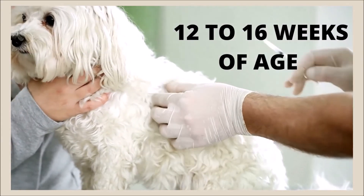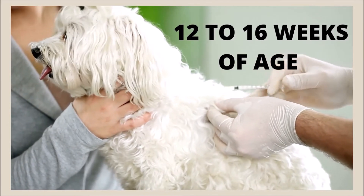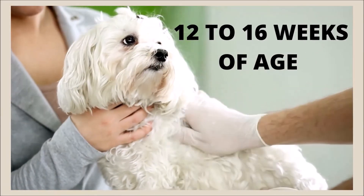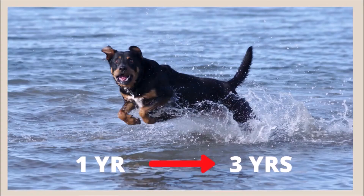Timing of the first rabies vaccination depends on state and city guidelines, hospital policy, and species. For dogs, it is typically first administered to puppies 12 to 16 weeks of age and then repeated in one year. Some rabies vaccines are approved for subsequent one-year use and some for three years use. However, regardless of the dog or labeled vaccine duration, the first two vaccinations must be one year apart.